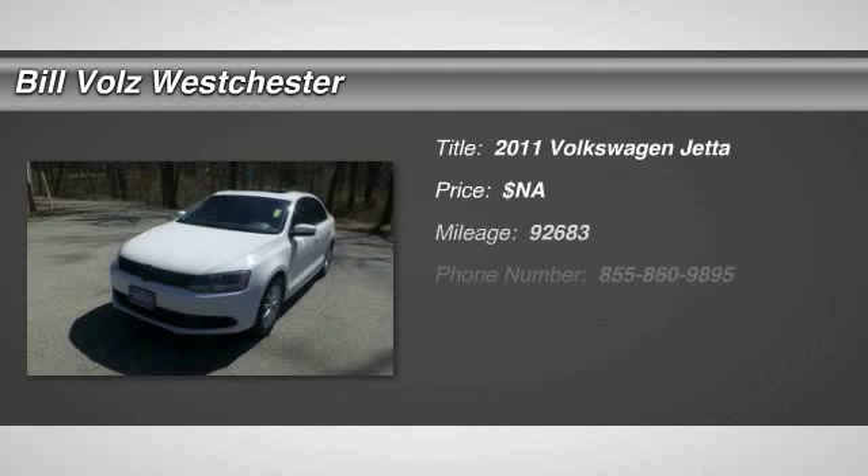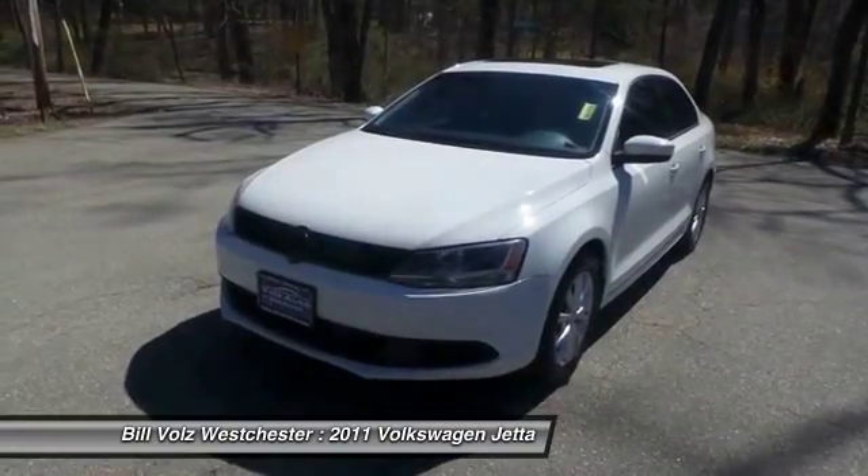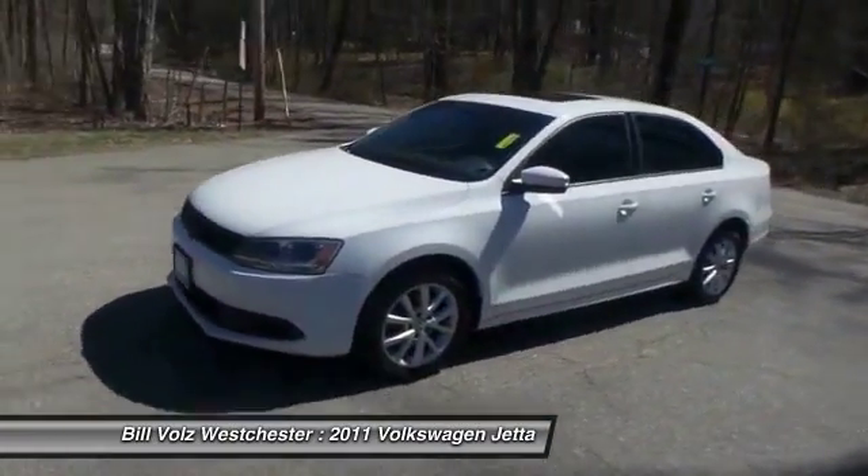The 2011 Volkswagen Jetta. The Jetta is a premium car that is family-friendly with a great price. Agile and confident handling. Volkswagen Jetta.